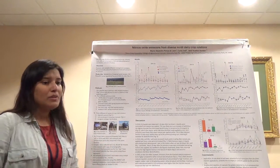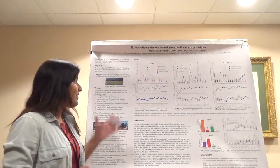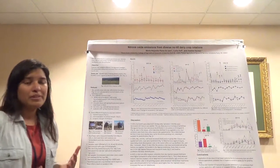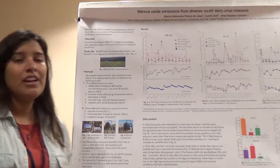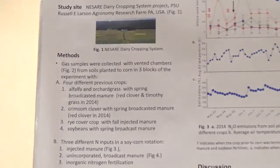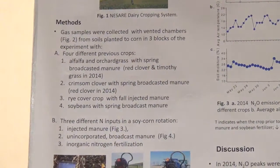In this context, what we try to do in this research is evaluate and compare different management strategies that can potentially reduce nitrous oxide emissions from no-till corn planted to corn.